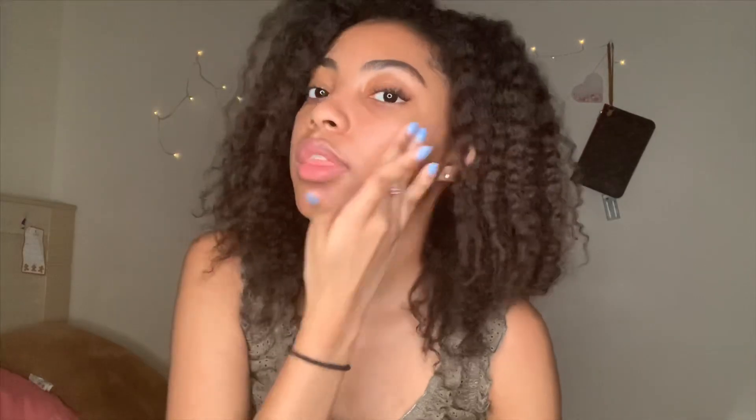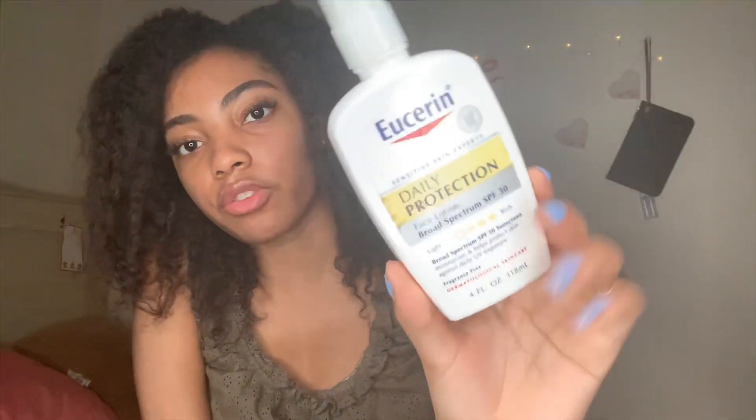After I wash my face — usually at night — I take one of these pads and gently rub it all over my face, focusing mostly on the areas of discoloration, because glycolic acid really helps fade dark spots and even out your skin tone. Then I let it set in, and after that I put on my nighttime cream. My skin feels so healthy.